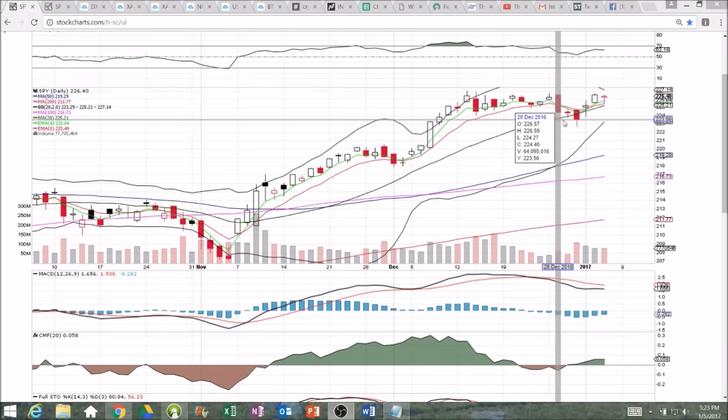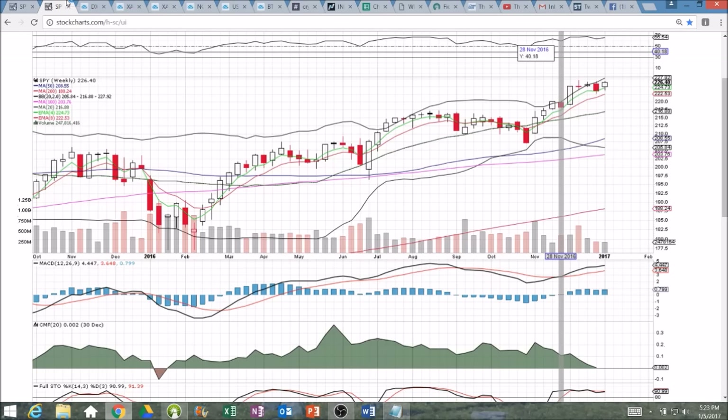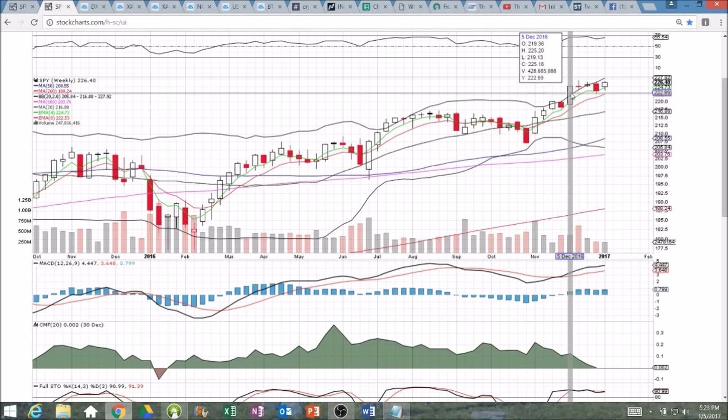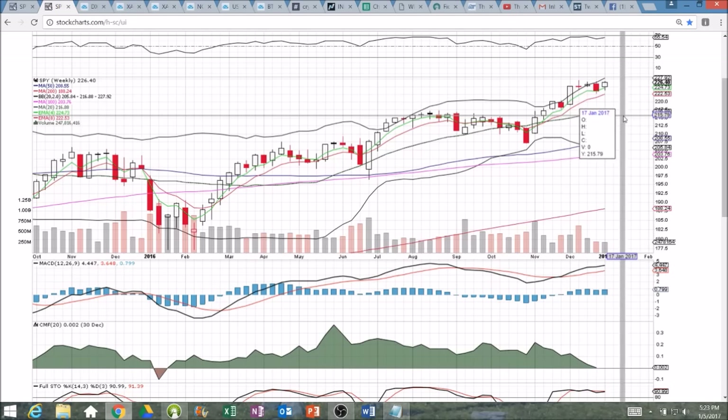But right now, bulls are still in control, and we'll see on the five-minute chart in just a minute how strong that dip buying was. On the weekly time frame, a couple weeks of consolidation — bulls showing up this week, and you can see still a very bullish weekly candlestick.